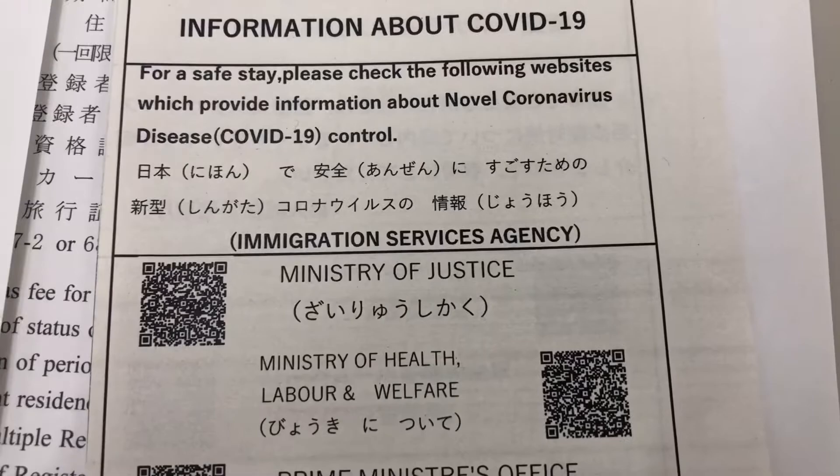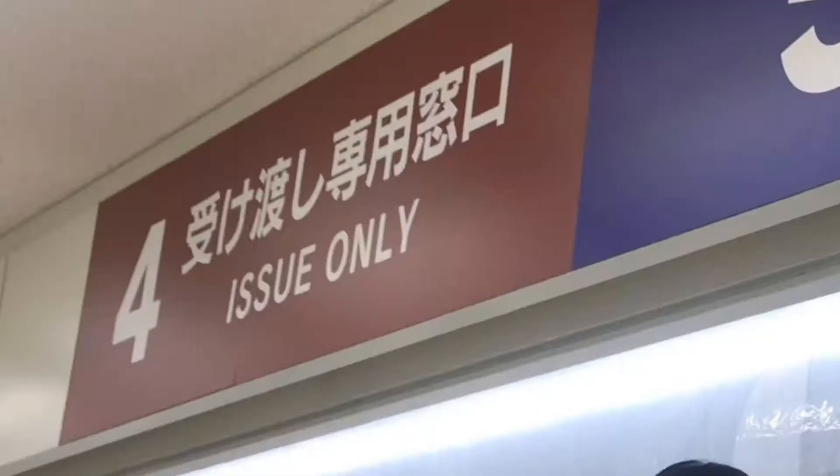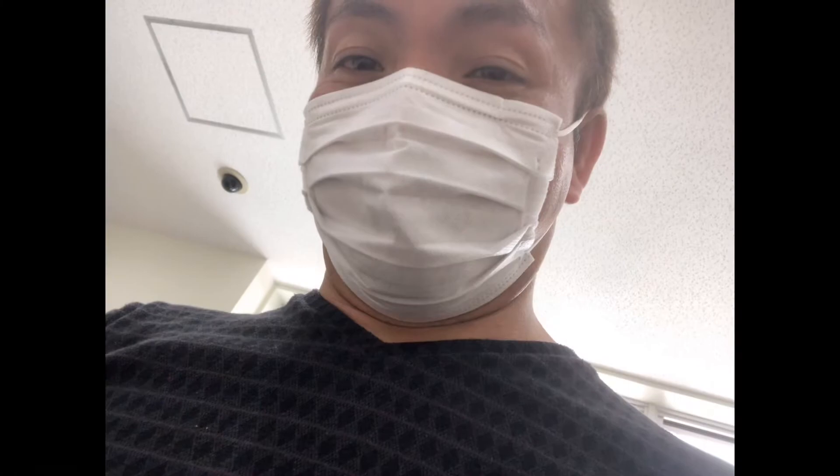Then you will proceed to counter number 4 and wait for a long time. Finally, after almost two hours of processing, I got it. This is my old card — it already has a hole punched in it — and this is my new one with no hole. My new work visa is not anymore instructor but engineer or specialist in humanities and international services.